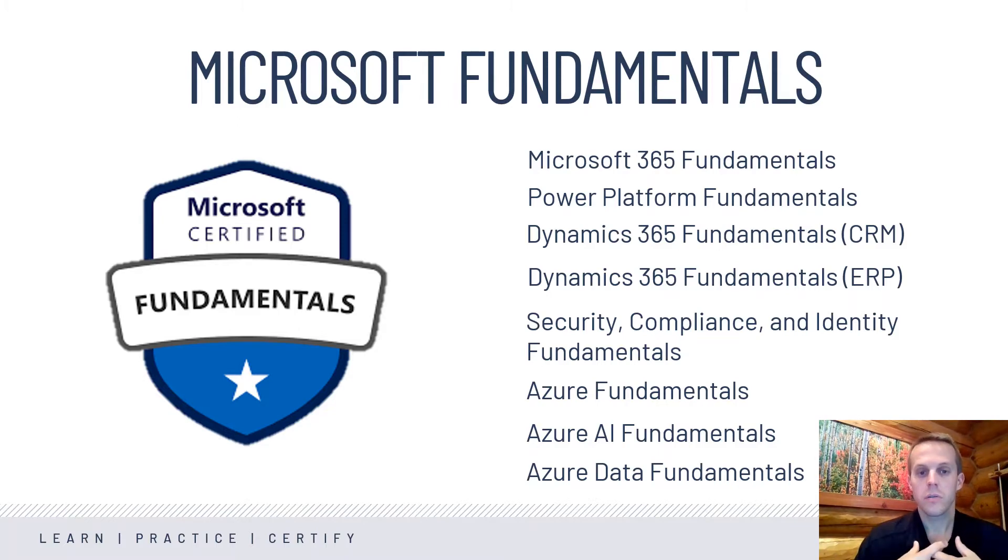There have been a few new exams added since last year, and I'm excited to share those with you today. Within the program, we have Microsoft 365 Fundamentals, and this covers the admin side of Microsoft 365. So if you are going to be a systems administrator that helps deploy Microsoft technology to your organization, this would be a great exam.